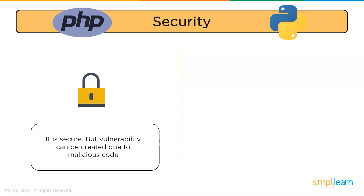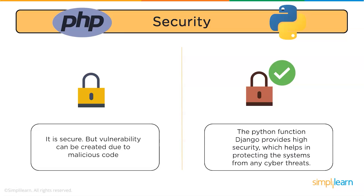Now let us talk about security, an important aspect during web development. According to Net Solutions, SQL injection, cross-site request forgery, and cross-site scripting are the most critical web application security vulnerabilities. PHP is secure, but vulnerability can be created due to malicious code. Organizations prefer Python over PHP — Python is the first choice for developers to avoid cyber attacks, and the Django framework provides high security to protect systems from any cyber threats.